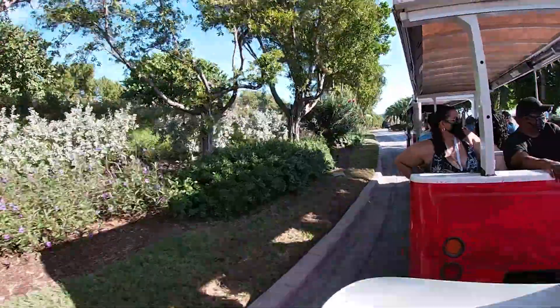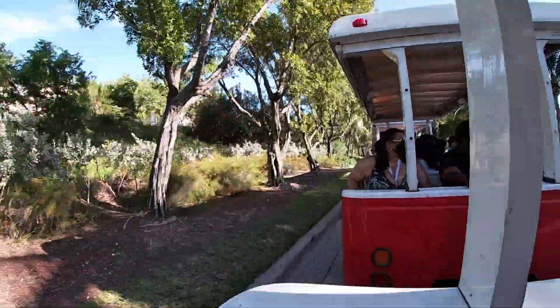The next stop is called Fisherman's Village. There are some shops here, and it's also where you'll want to get off to rent a golf cart if you want to explore the island independently. Golf carts were about $60 per day and could fit four people. A six-person golf cart probably costs a bit more, and they only took cash.